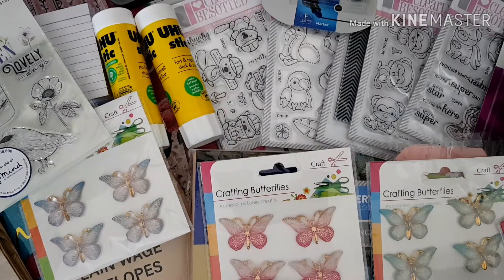That's everything I bought while I was away. When my Sizzix order arrives I'll come on and share that with you — there are some real bargains on that website, up to 80% off at the moment. I just wanted to spend some of my birthday money on things I'd enjoy using. Thanks for stopping by and until next time, take care — bye!